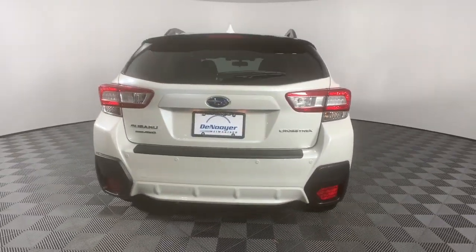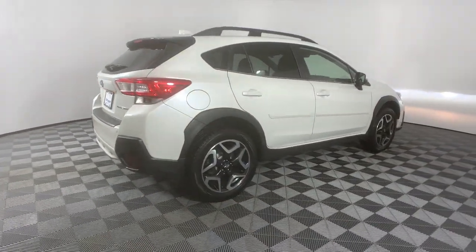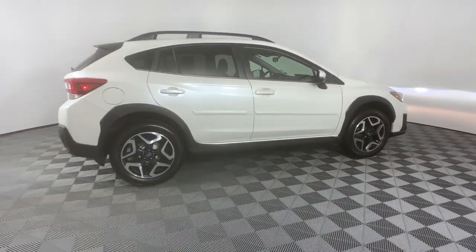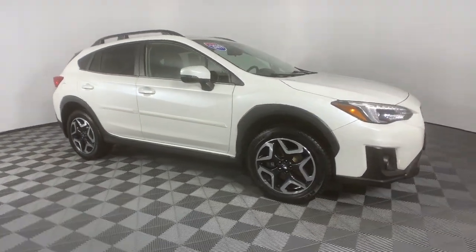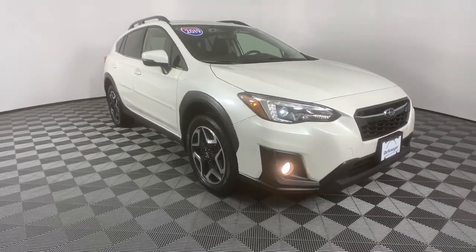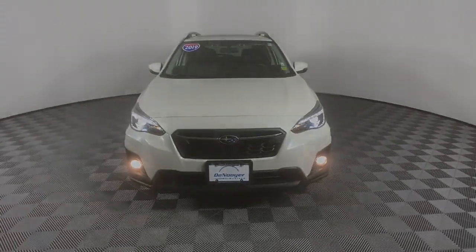These are just some of the great options this vehicle comes with: keyless entry, satellite radio, fog lamps, aluminum wheels, heated front seat, alarm, electronic stability control, power driver seat, rear spoiler, and intermittent wipers. Get the features you want at an affordable price in this vehicle.